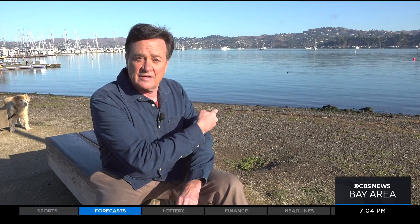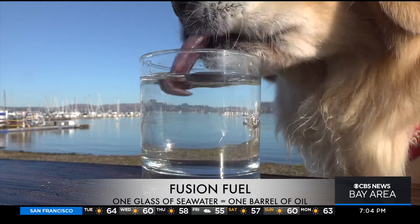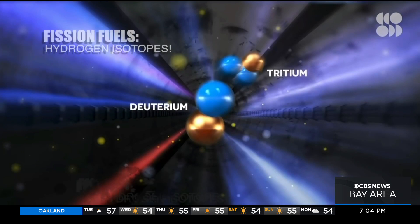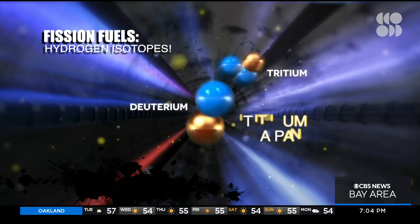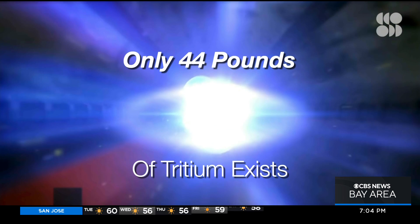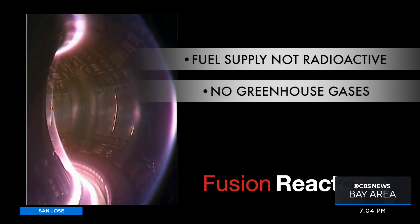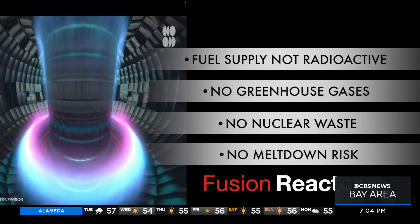The fuel for fusion is not plutonium, it's not uranium — it's right there: seawater. It's loaded with hydrogen. You can get as much energy out of a single glass of seawater as you can out of a barrel of oil. We actually need isotopes of hydrogen. One isotope is deuterium — easy, abundant. The other is tritium — not easy. There's only about 44 pounds of tritium on Earth. But remember, in a fusion reactor, the fuel supply is not radioactive. There's no greenhouse emissions, no toxic nuclear waste, no meltdown risk.